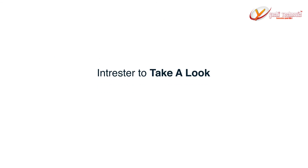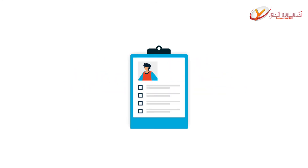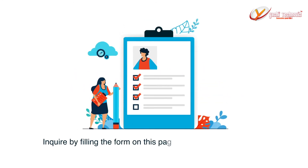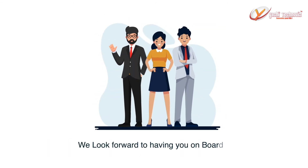Interested to take a look? Ready to revive your business and make your customers happy again? Inquire by filling the form on this page and our revival team will get back to you. We look forward to having you on board.